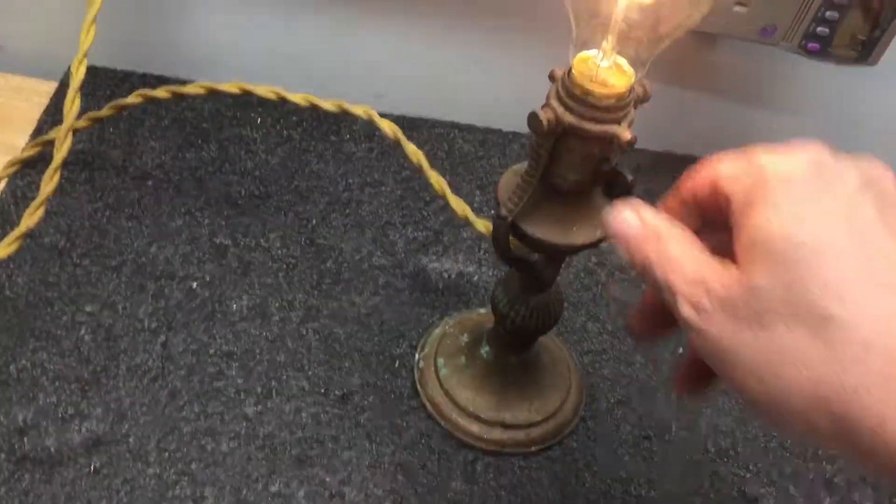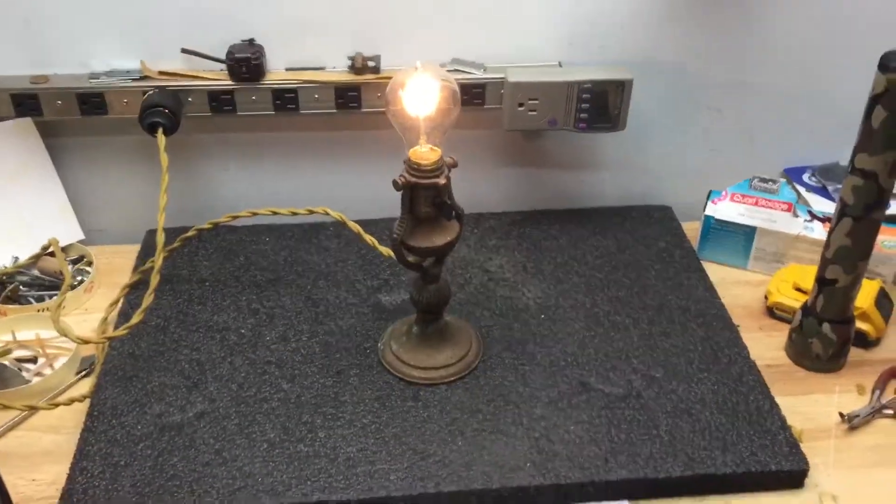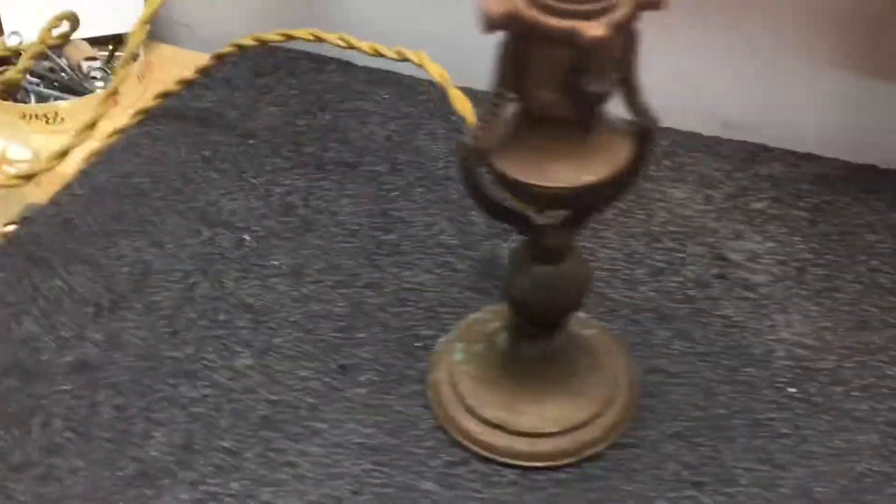That's why I cleaned it up and made sure the switch was real good. There it is — a 1905 table lamp.